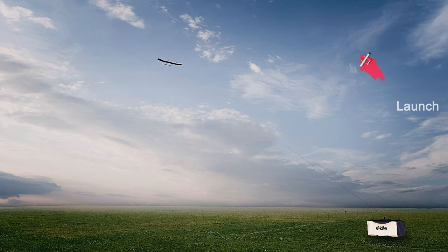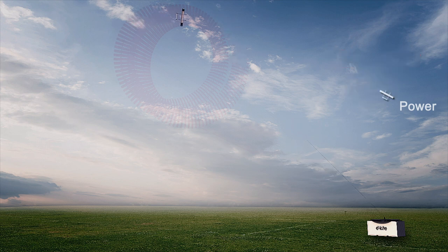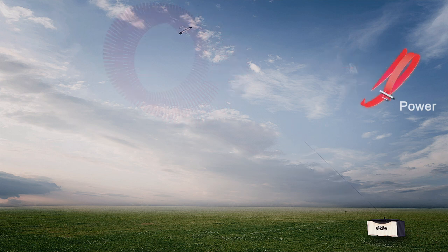We start small because it's a new technology — you have to manage the risk and also keep the investment costs down. We start with a 100 kilowatt system for 100 households, which is for companies but also for local energy companies owned by civilians. Then we scale up to a few hundred kilowatt where we compete against multi-megawatt wind turbines — that's large-scale utility-scale onshore wind.